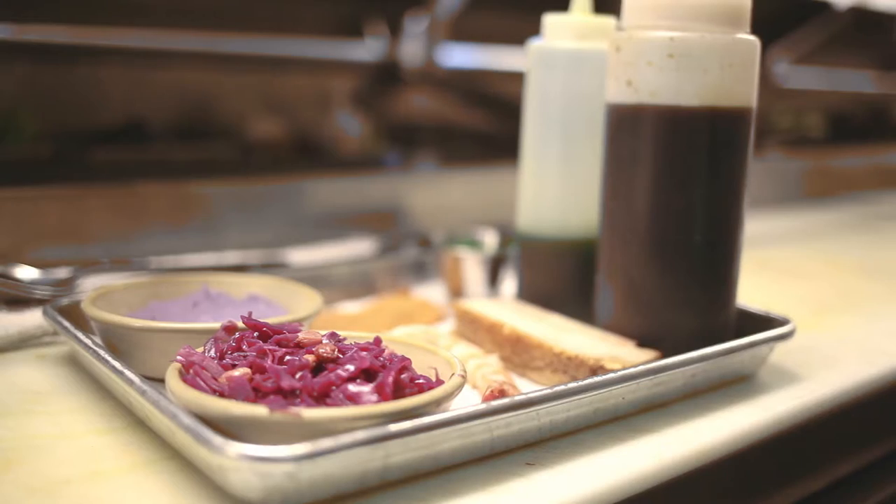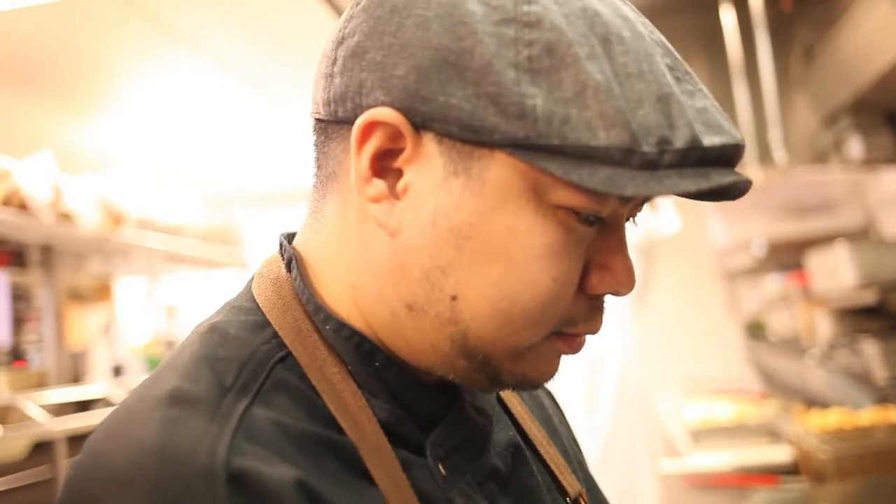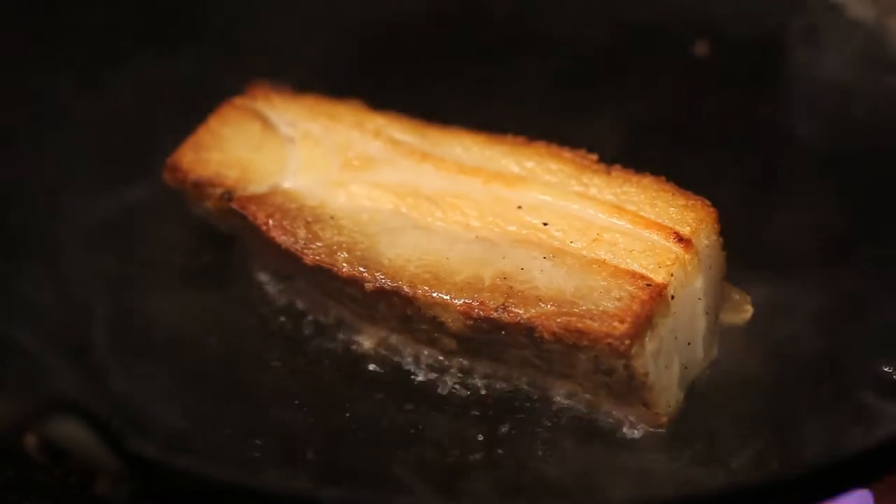The dish is inspired by using local products. Shrimp right now is from Baja, Mexico — beautiful white shrimp. Surf and turf is a theme that we like to use often. We prepared it with a lot of different techniques and some flavor combinations that usually people will not think of, and we just want to excite people with new dishes here every time.